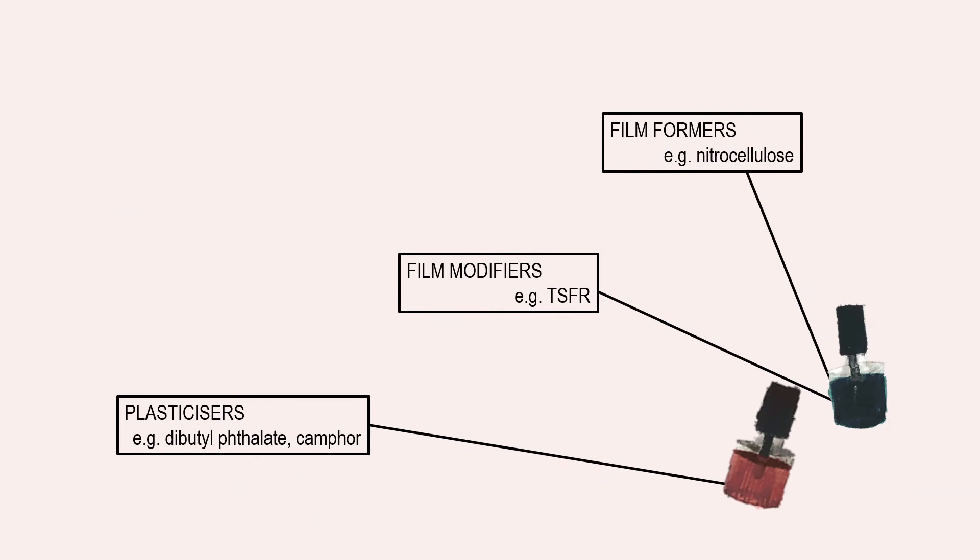The most significant elements of your average bottle of nail varnish are the film former, any film modifiers, and plasticisers. The film former is, as the name implies, the base of the nail polish — it is a polymer that allows for the application of a smooth, continuous coating, or film, across the nail plate.